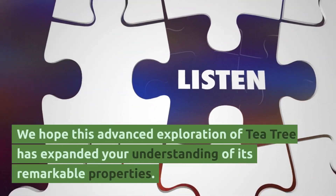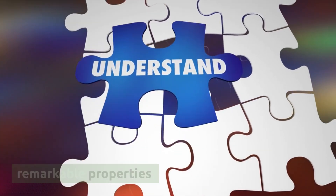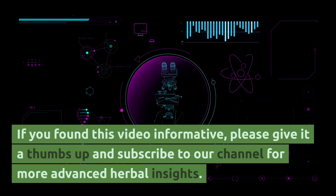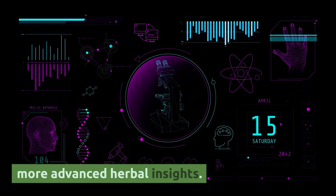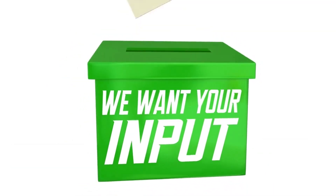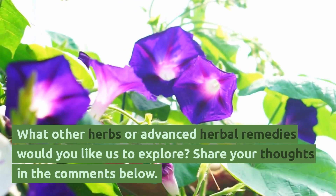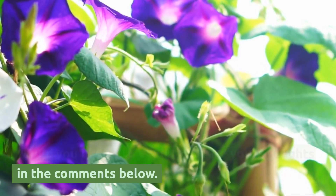We hope this advanced exploration of tea tree has expanded your understanding of its remarkable properties. If you found this video informative, please give it a thumbs up and subscribe to our channel for more advanced herbal insights. We eagerly await your comments and suggestions for future topics — what other herbs or advanced herbal remedies would you like us to explore? Share your thoughts in the comments below.